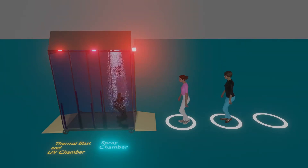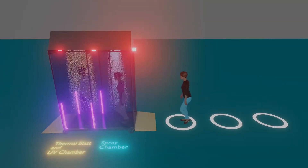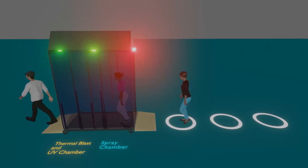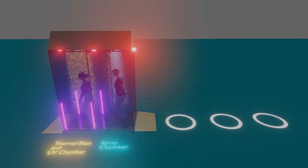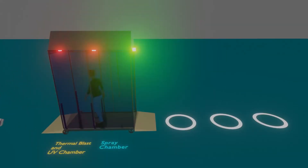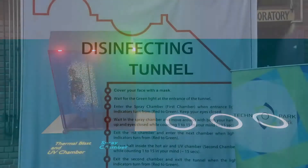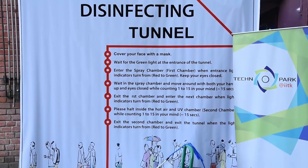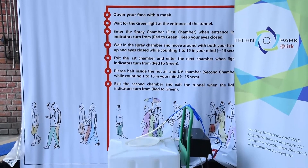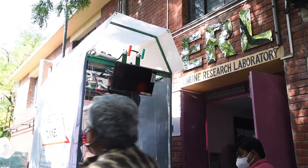We have developed a disinfection tunnel which is very unique. Unlike other tunnels, it has three levels of treatment: disinfectant spray, heat treatment, and safe UV disinfection systems. The design was done by IIT Kanpur students in Technopark, fabrication and structural development was done by Elimco Kanpur, and the instrumentation was done by companies established in Technopark.